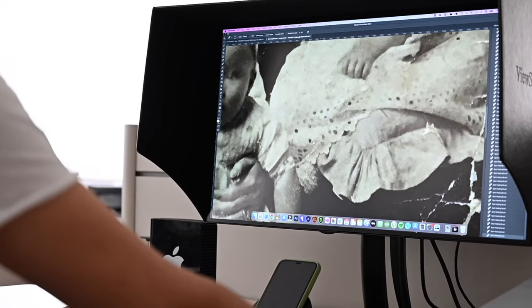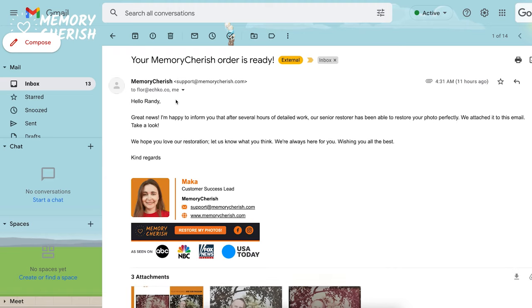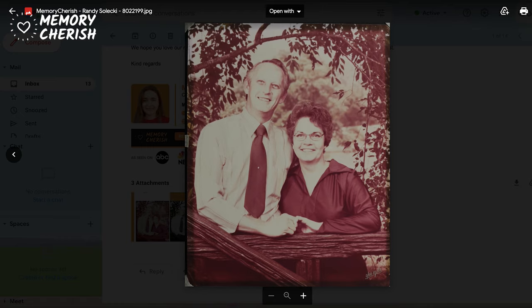Thankfully, with Memory Cherish, all you need to do is send us your photos and get fully restored, super clear, and natural-looking photos in as little as 24 hours. Here's how it works. Once we receive your photos, we'll begin working on restoring them to their former glory. We remove any blemishes, scratches, or other imperfections and bring the color back to life. As a small, family-owned business, we treat each photo like our own here at Memory Cherish. Once we're finished with the restoration process, we'll send you back a digital copy of your newly restored photos to your email for your approval. If there's anything you want to change, we'll make any necessary adjustments until you're happy. We want to make sure that you love your finished photos. Once you are completely satisfied, we will send you the prints to your address.